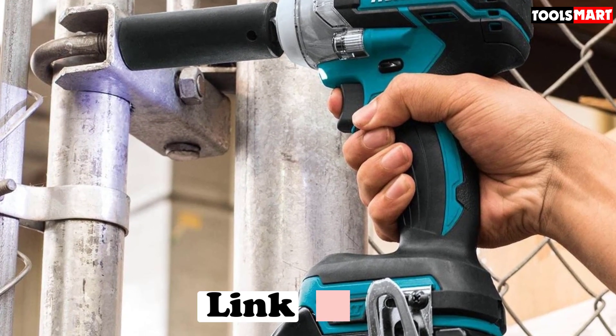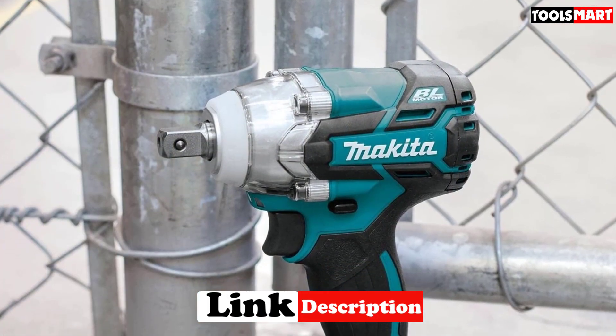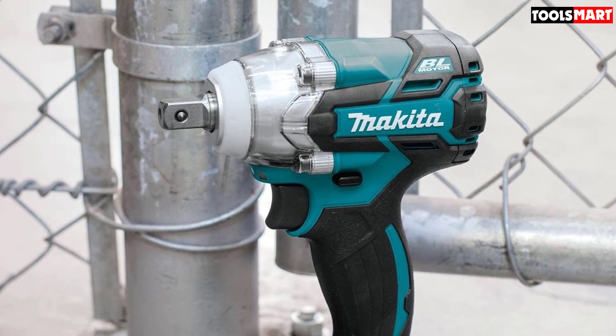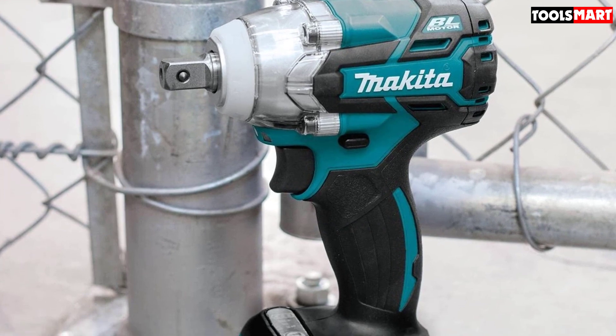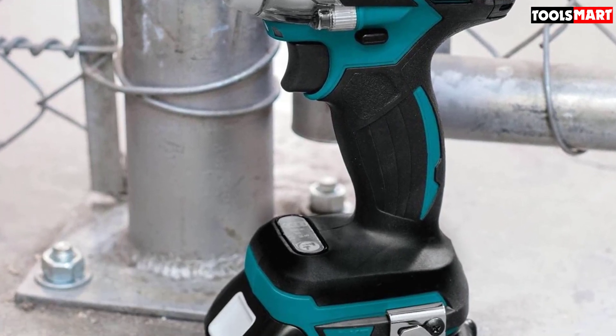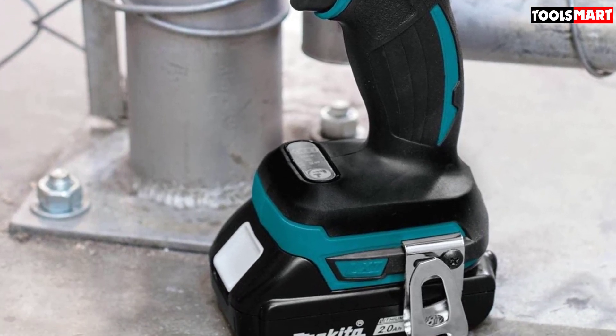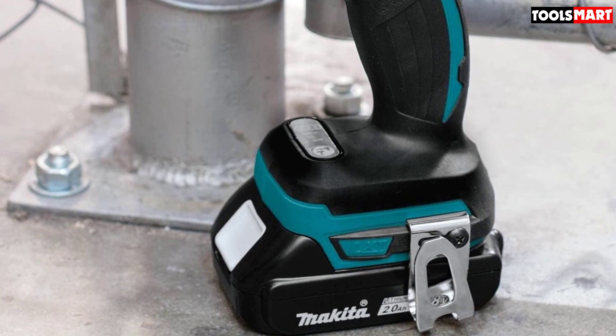The Makita XWT11Z stands out for several reasons, but the most noticeable difference between it and the other options is the size. It is barely 5 inches in length, making it one of the tiniest impact wrenches on the market. It is therefore not surprising that it is a lightweight option as well — it weighs less than 3 pounds, which makes it super portable and convenient to carry around.